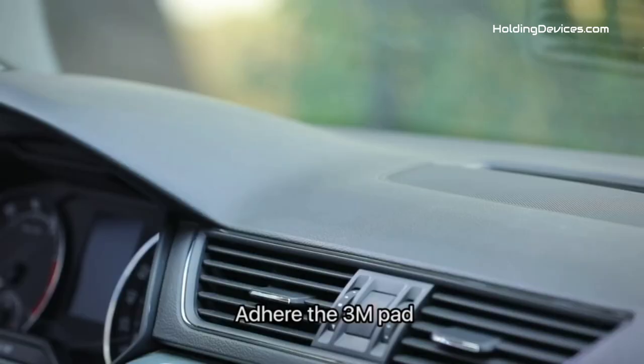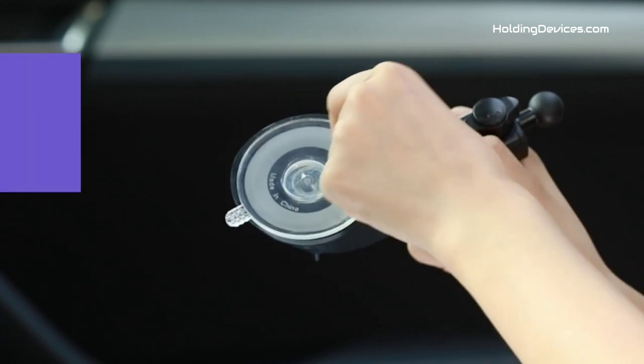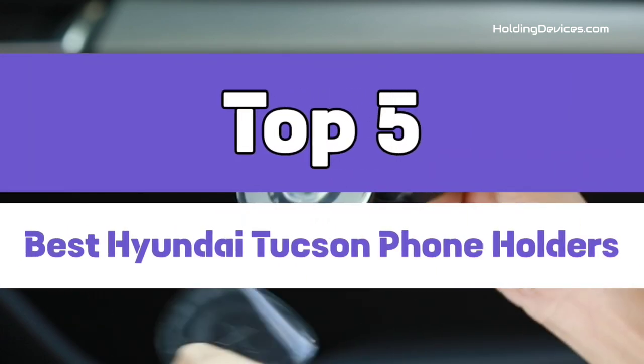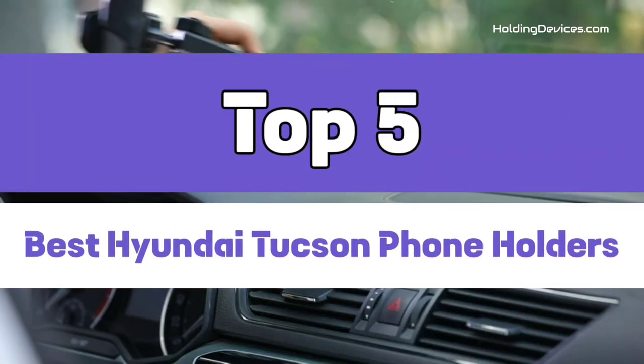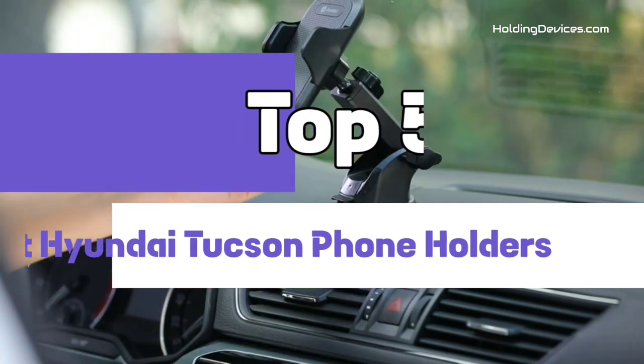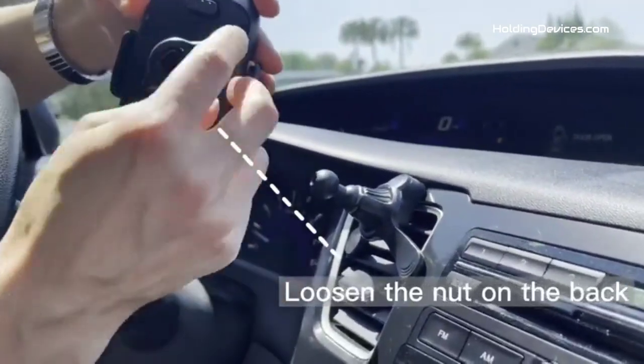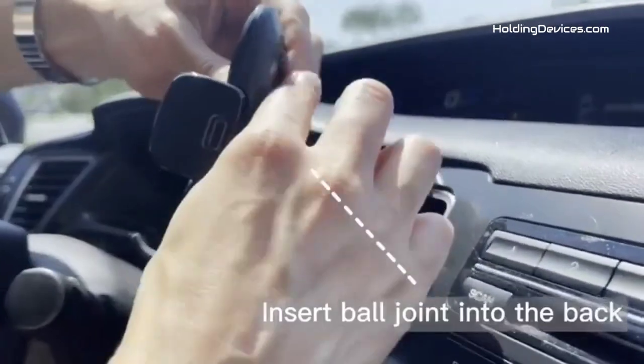Are you looking for the best phone holders for Hyundai Tucson in your budget? In today's video, we break down the top five best Hyundai Tucson phone holders available in the market. We have analyzed reviews from actual users and made our ranking based on their price, quality, durability, performance, and compatibility with Hyundai Tucson.